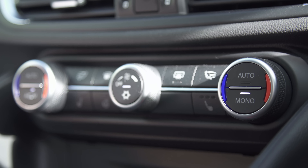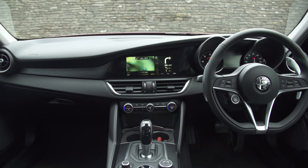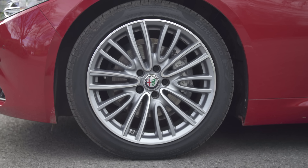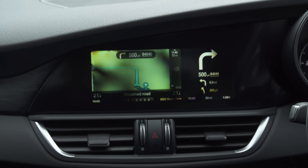All Giulias come with dual-zone climate, cruise control and rear parking sensors. They also have a 6.5-inch infotainment screen. The next trim up, called the Super, is better value, as that gets part leather seats, 17-inch alloys, a digital driver's display and an upgraded 8.8-inch infotainment screen.